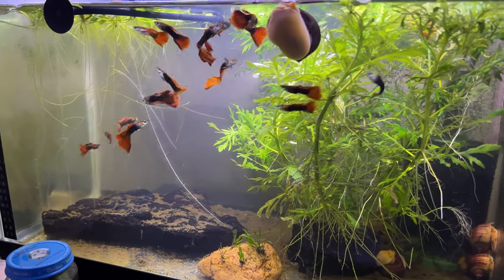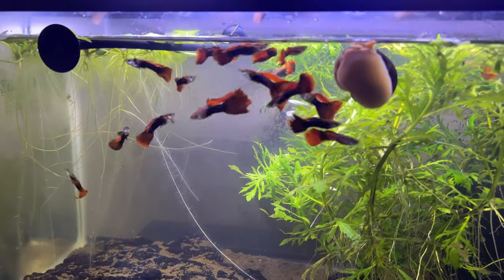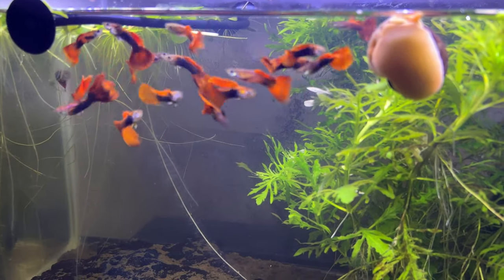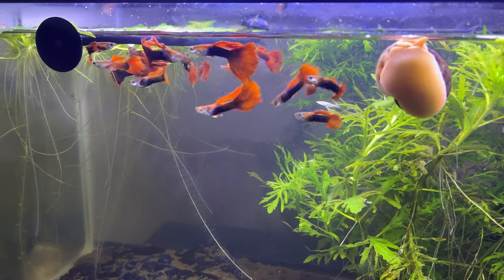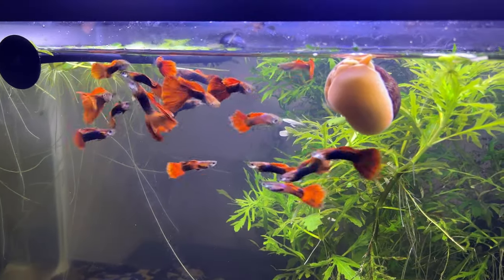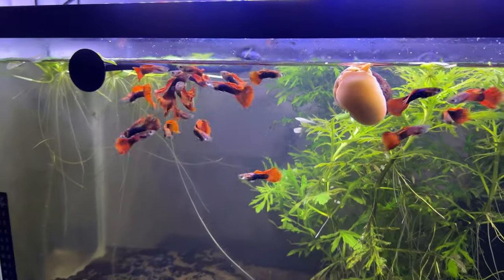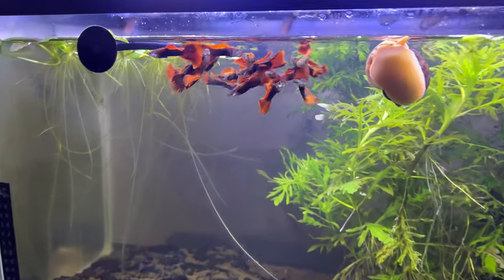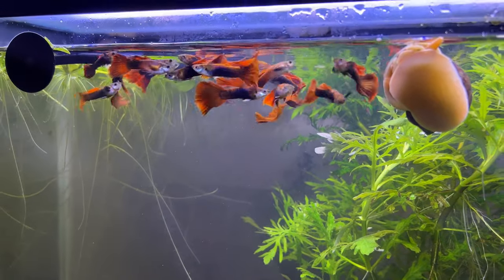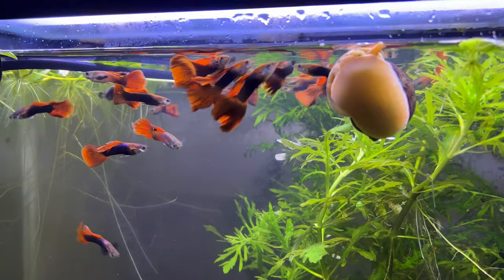This brine shrimp just helps with the immunity of the guppies — they grow real fast and as you can tell, their colors are just stunning. Just amazing little fish. They look a little hungry, don't they? You guys want to see them eat some brine shrimp?